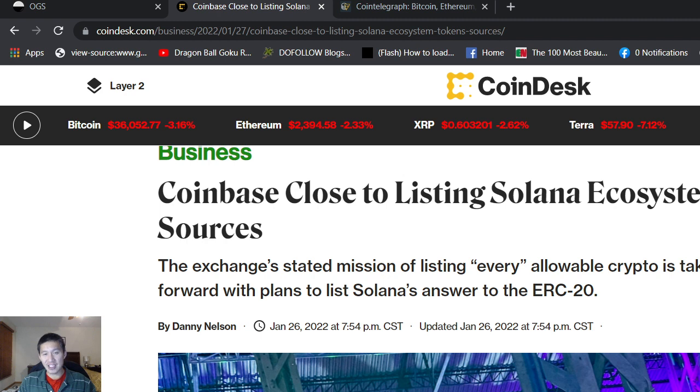Coinbase is very close to listing not Solana itself, but Solana ecosystem tokens. We know how Coinbase loves ERC-20 and it gives ERC-20 a huge advantage in terms of listing. They might actually give the same advantage to Solana ecosystem tokens or SOL tokens. The exchange's mission is the listing of every allowable crypto, and they're taking a major step forward with plans to list Solana's answer to ERC-20.